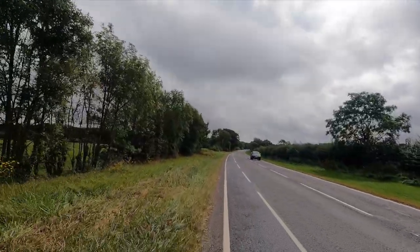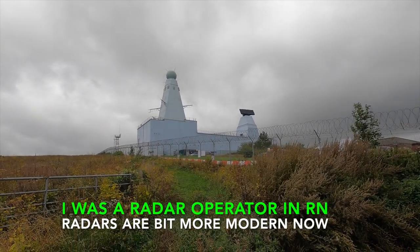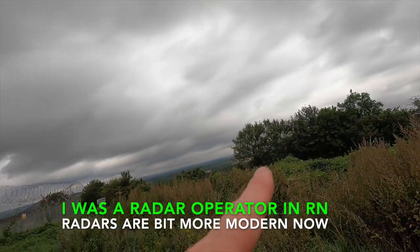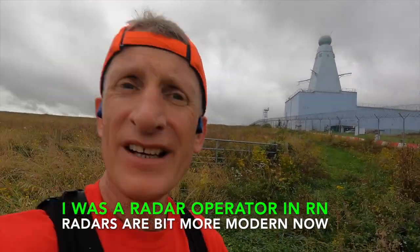Nearly eight miles, time to run up this hill. Eight point six miles, nearly at the top of Portstown Hill. Years ago, 1979 when I joined the Navy, they trained radar operators down there at Dryad. A bit different to my day, a bit more modern.